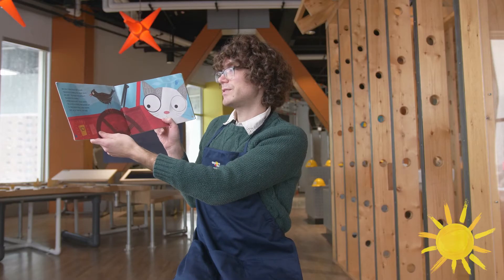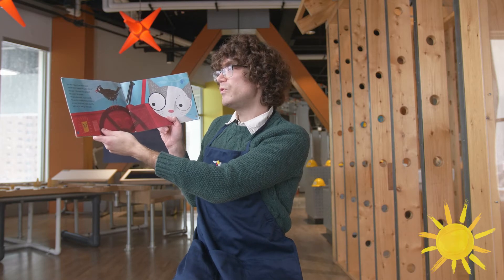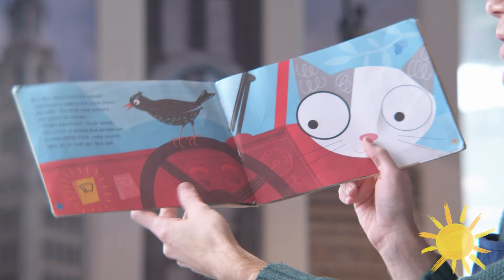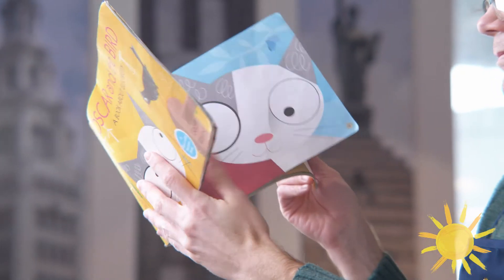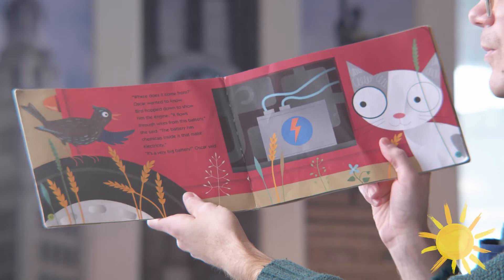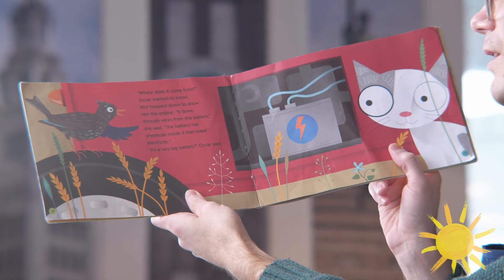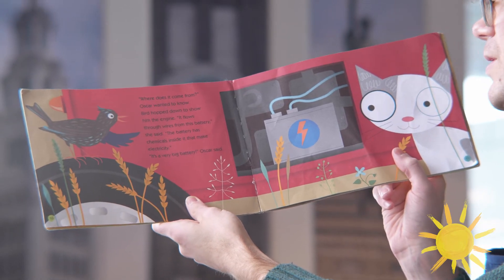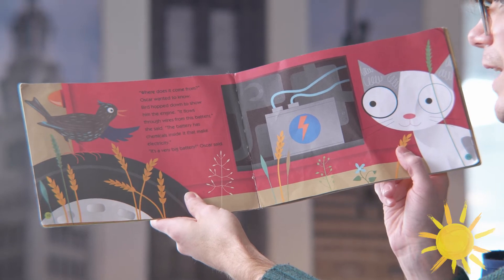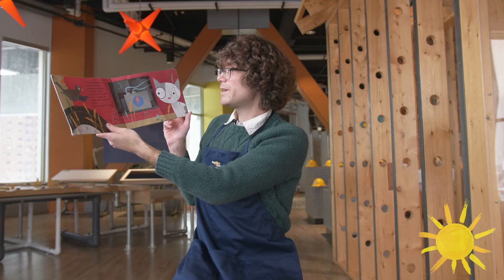What's electricity? Oscar asked. It's a kind of energy that people use to help things move, make sounds, light up, or heat up, the Bird said. Where does it come from? Oscar wanted to know. Bird hopped down to show him the engine. It flows through wires from this battery, she said. The battery has chemicals inside that make electricity.